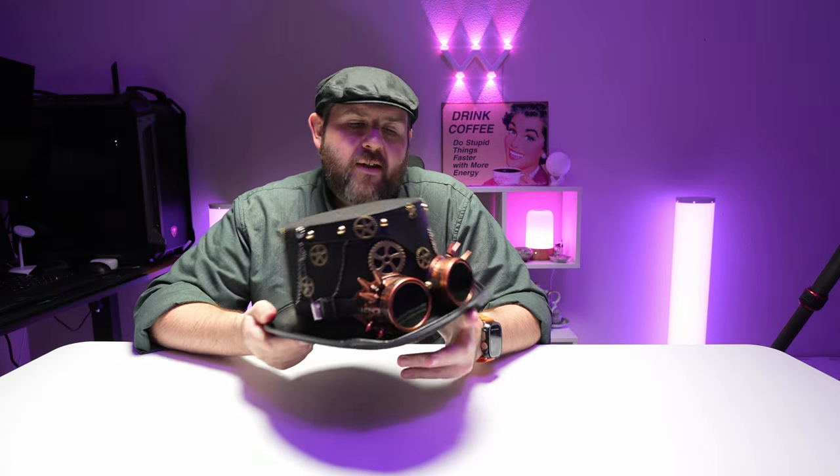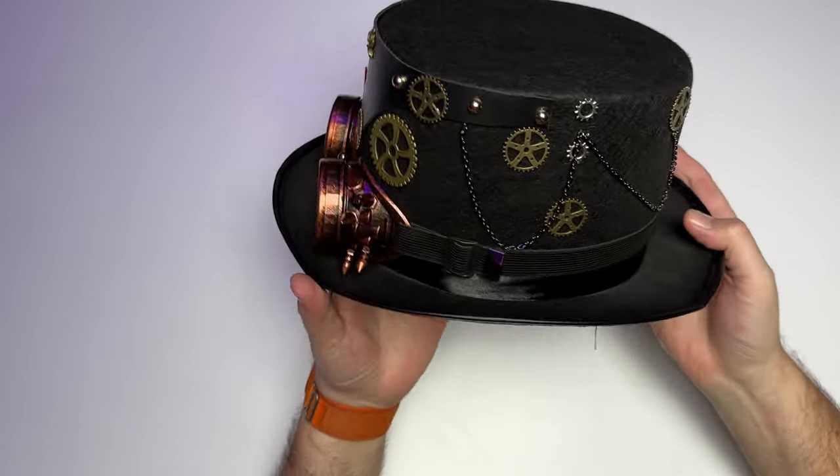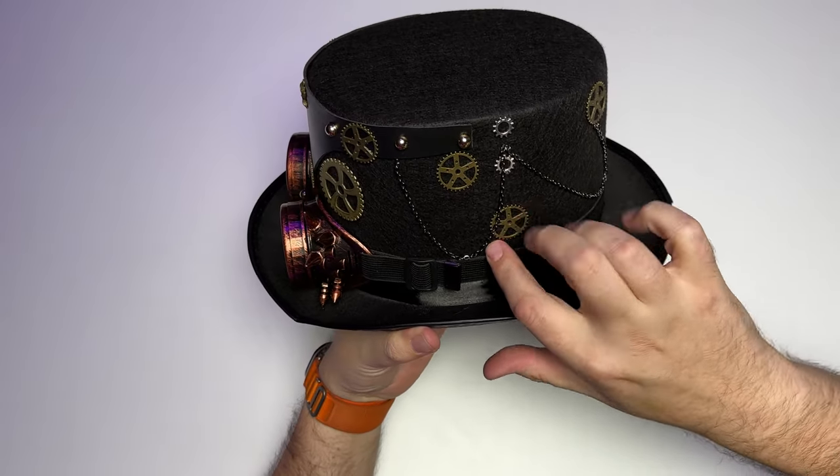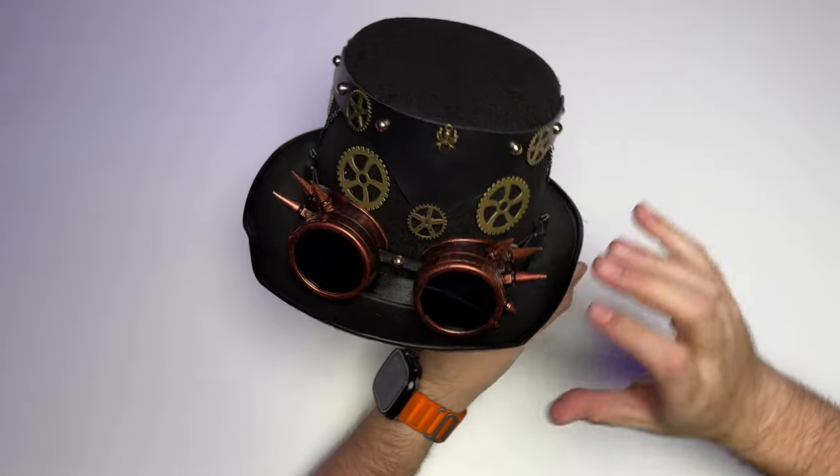Hey everyone, so I got a new hat to show you today. This one is more of a steampunk style. I'll go ahead and give you a close-up here. You got your little sprockets, you got some chains that are hanging off. Overall, I just really like the quality of this one.